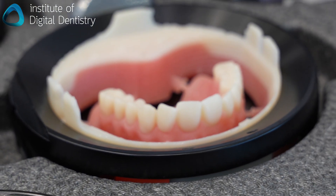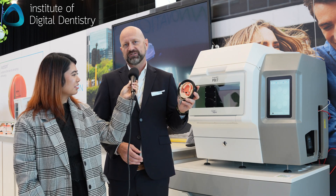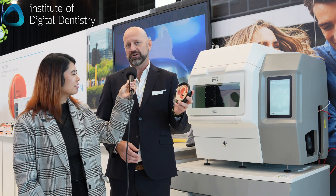We're the only company that can do this. We have the patent on this, and it's very popular. We would sell more mills for dentures than we do for crown and bridge, which is pretty much unheard of.